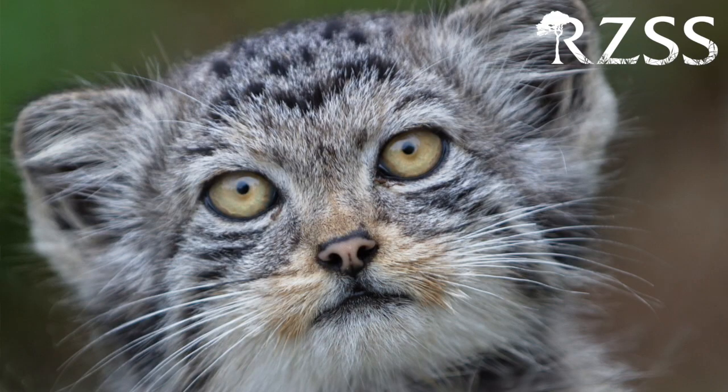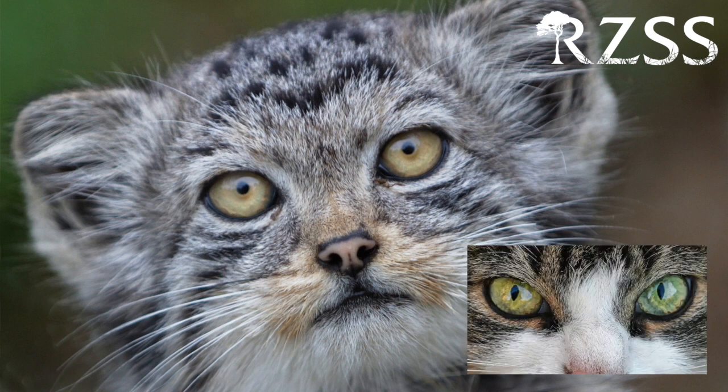One of the main reasons these cats' faces look so expressive is that unlike most other cats, their pupils are round instead of, well, cat's-eye shaped.